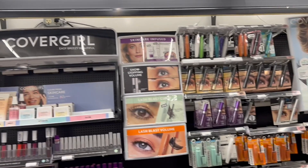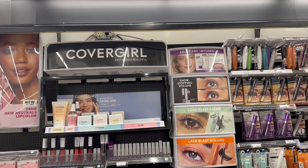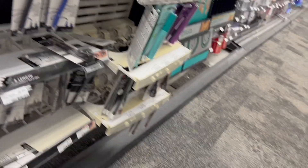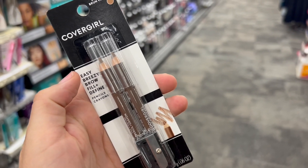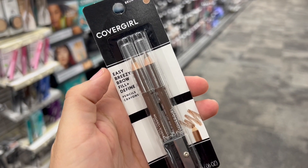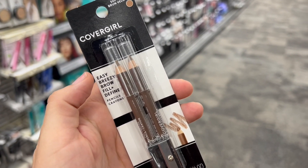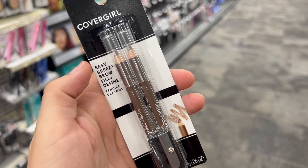Let's start with the first deal for the CoverGirl Cosmetics. The deal says that when we buy three of these products, we're going to get $10 back in extra bucks. The best option would be buying these brow pencils right here. They are priced at $6.49, so the three of them total $18.47. For these products in the Smart Source books of September 11th, we got coupons of $3 — we're going to use three of those, so that's $9 in paper coupons.